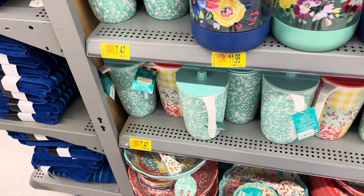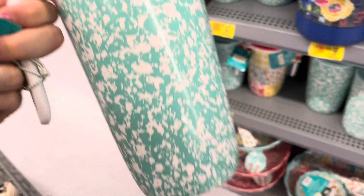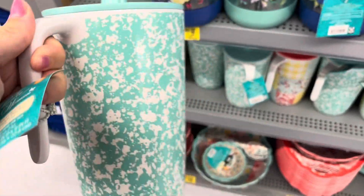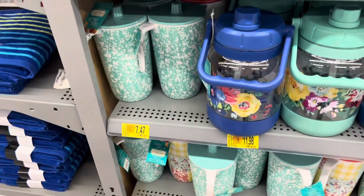And then I saw all these Pioneer Women containers on clearance, you guys. This is a really cute pitcher and it has a lid on it — these are on clearance and they are only $7.